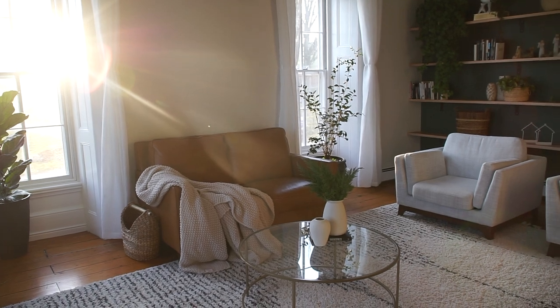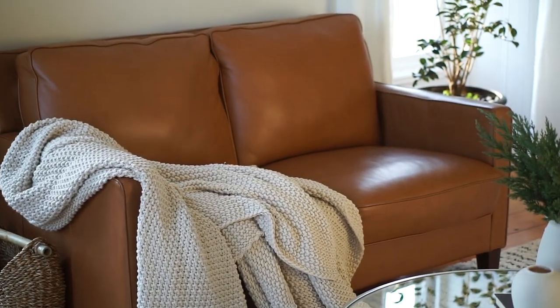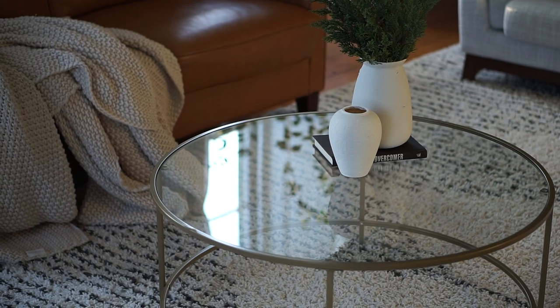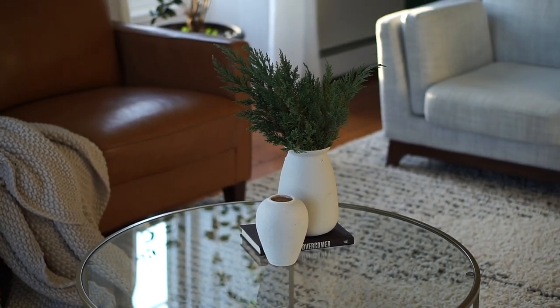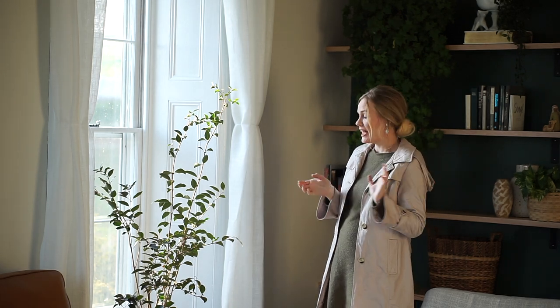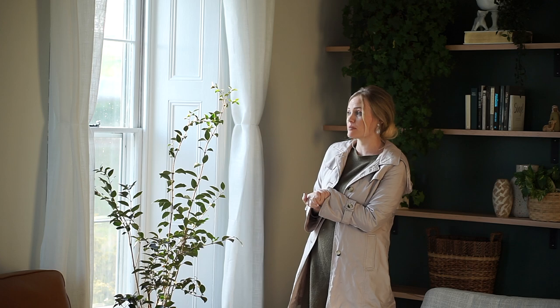Moving along, we have these couches that I picked up at a Costco e-stock kind of place. The throw is from Target, and our coffee table is from Urban Outfitters, I think, along with some thrifted vases. The greenery I just picked outside. This plant I picked up a couple of years ago at a place called Produce Junction — it's a store that sells fruits and veggies and stuff; they have plants there sometimes.